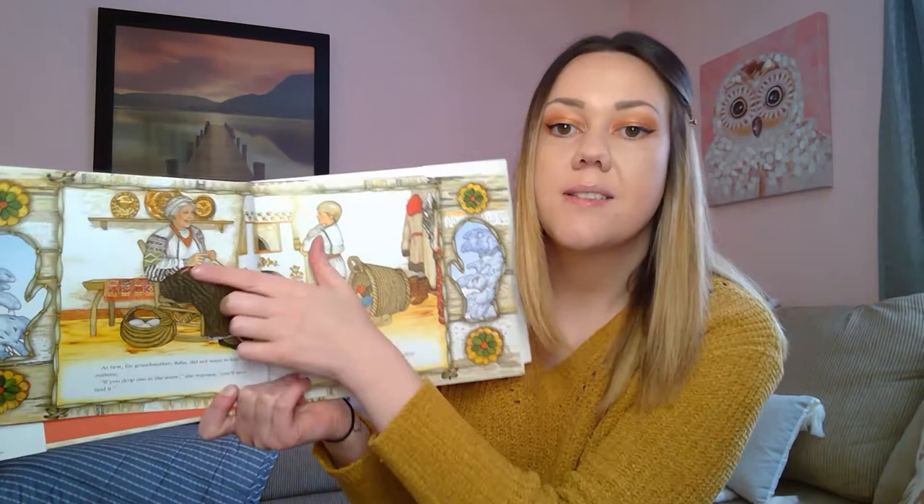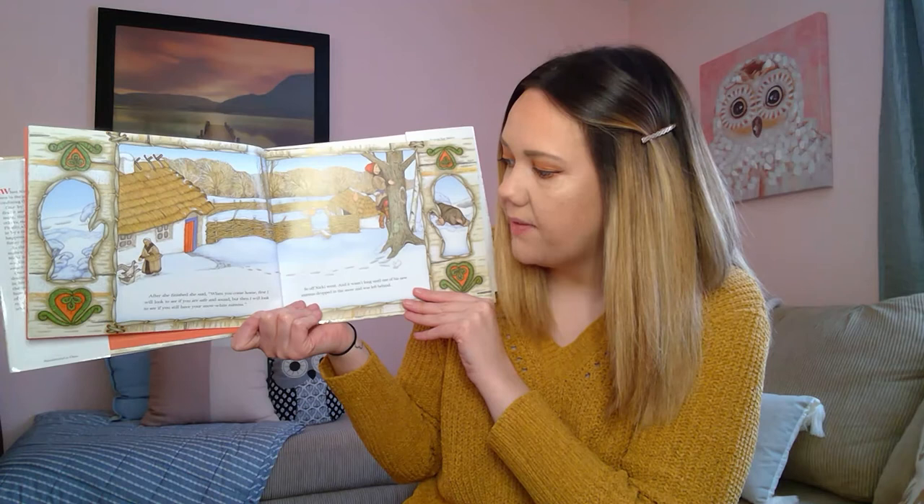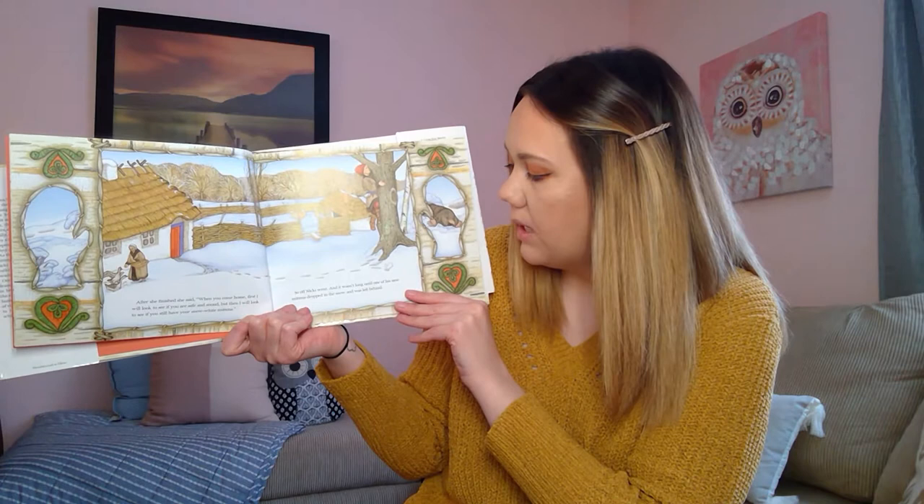There she is, knitting them all together. After she finished, she said, 'When you come home, first I will look to see if you are safe and sound, but then I will look to see if you still have your snow white mittens.' So off Nicky went. And it wasn't long until one of his new mittens dropped in the snow and was left behind.